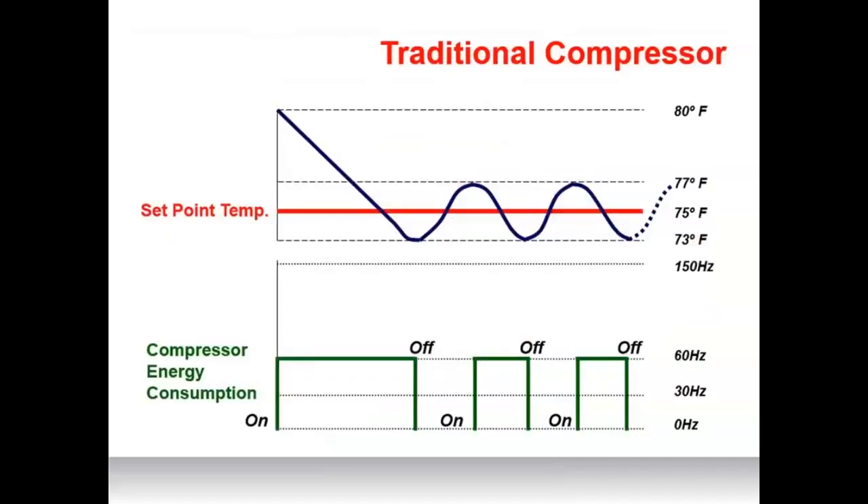Traditional compressor systems maintain temperatures by turning on and off depending on the set point, constantly ramping up and down and drawing maximum energy input each time the system starts. When the system turns off, the set point temperature naturally drifts and is no longer maintained. Traditional systems also employ constant fan speed, and when the system reaches the set point temperature, the fan shuts off — pretty much how homes are traditionally heated and cooled.